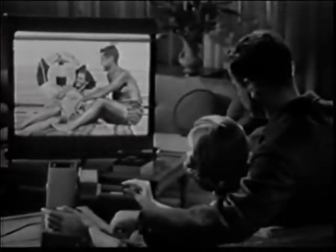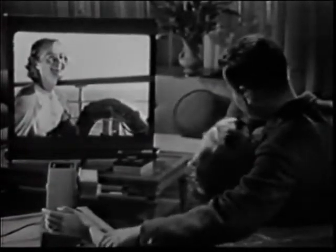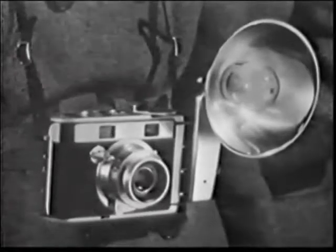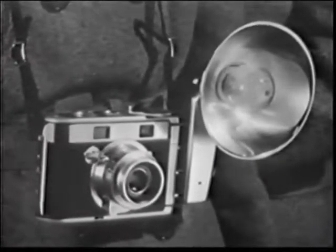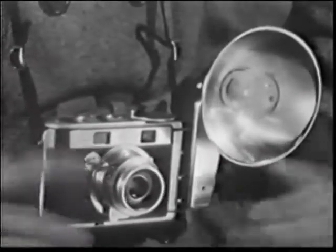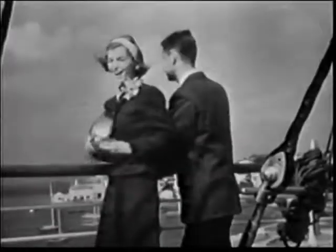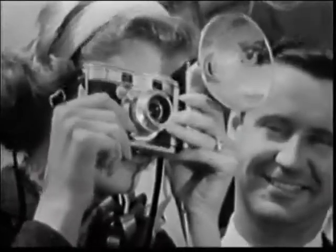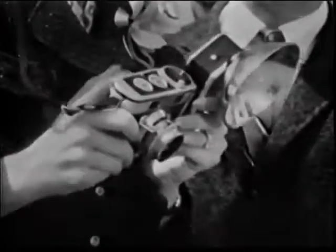Here's how you can relive a good time over and over again. See it, big as life in full color slides. The newest, smartest way to take color slides is with a stylish Kodak Signet 40 camera. You'll wear it proudly everywhere you go. Just aim, focus, snap. It's as easy as that.